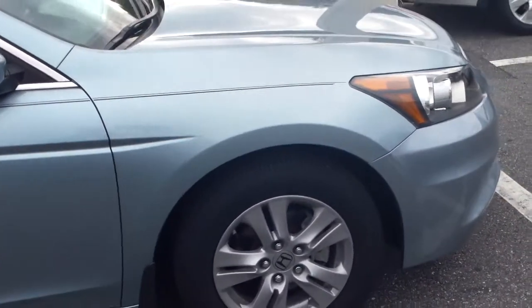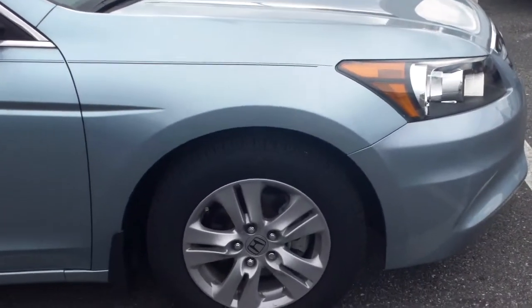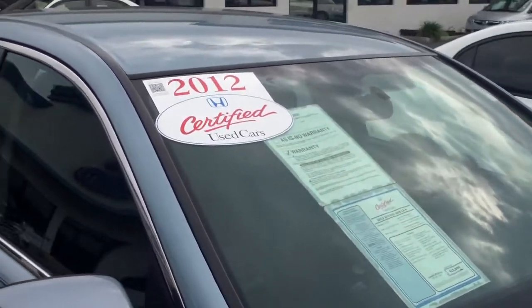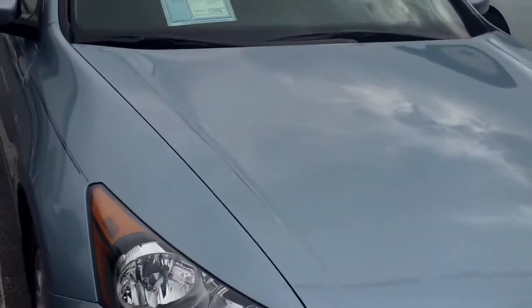This comes packed with warranty. You have a seven-year or 100,000-mile warranty on the powertrain, axle, and transmission. You also have an extra 12 months or 12,000 miles, giving you up to four years or up to 48,000 miles on the bumper-to-bumper warranty.